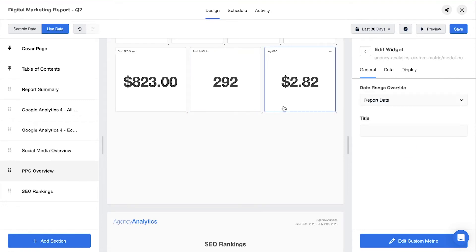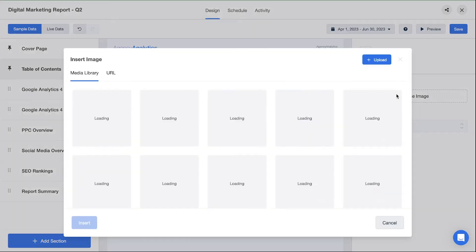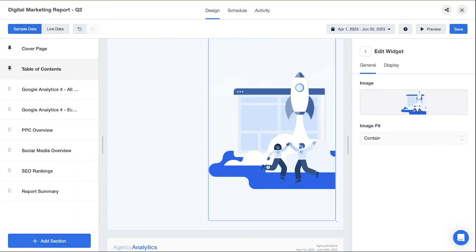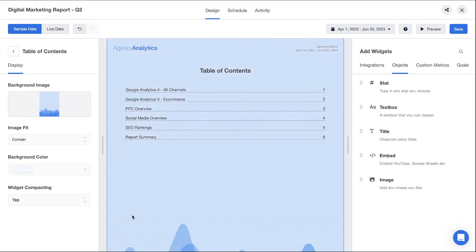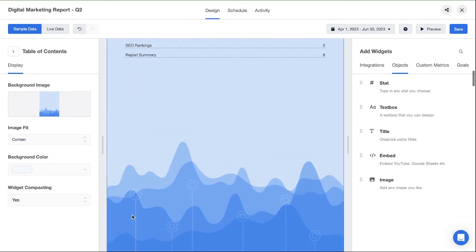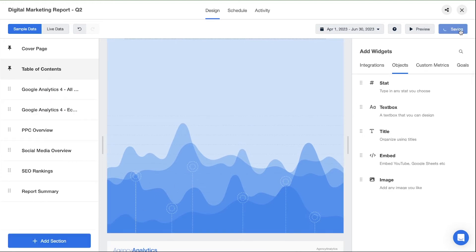But let's step it up. Adjust the color, add a great image, or apply a fully branded background designed by the wizards on your graphics team. The sky's the limit here folks. Hot tip! Remember not to add too much noise — you still want your client's performance metrics to be what really shines.